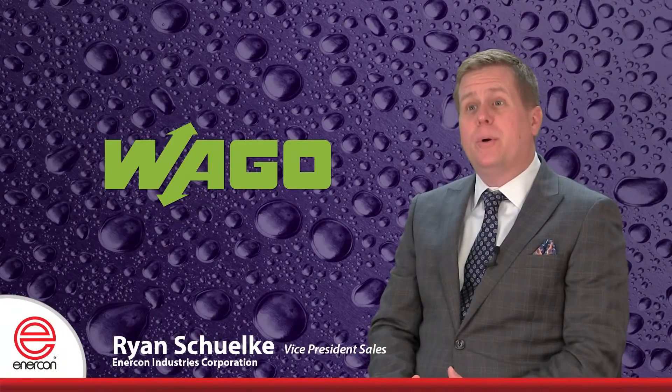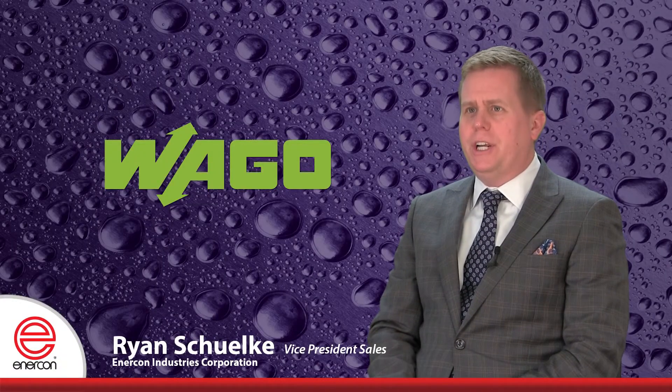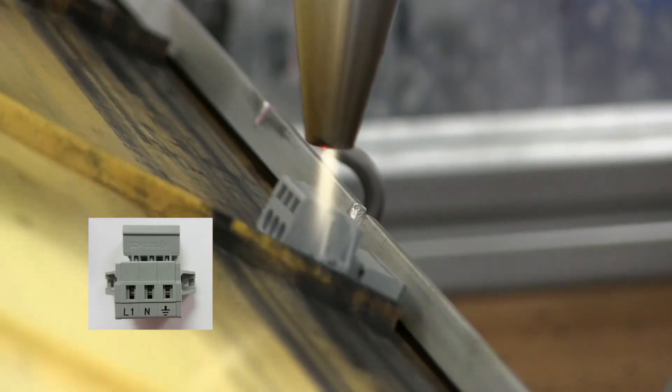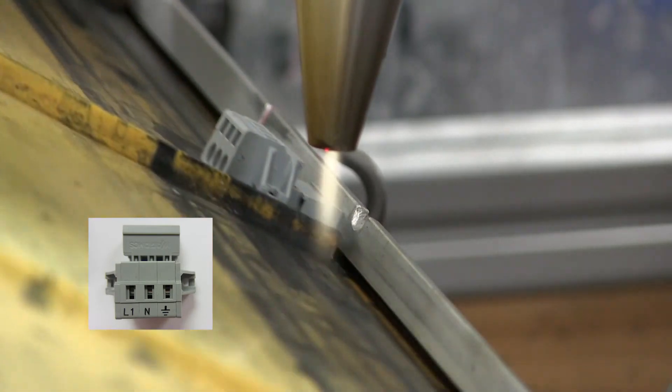We're happy to report that our customers really appreciate how the Enercon team supports their products. Enercon has provided us with some great tools to help us improve our operations. They are very dedicated to ensuring our success in supporting the quality equipment they produce.